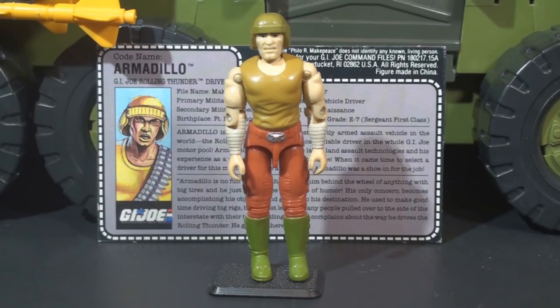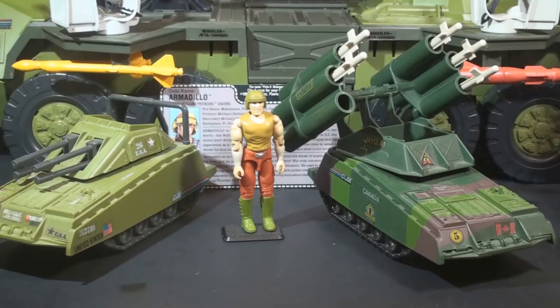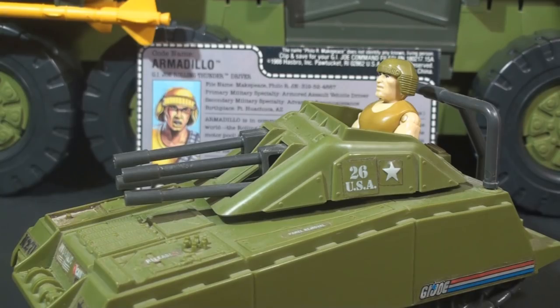Now that we've looked at all the features for the Rolling Thunder, let's look at the driver Armadillo. After looking at a spectacular vehicle like the Rolling Thunder, looking at this action figure is a bit of a letdown. The name Armadillo was used more than once in the vintage G.I. Joe line. In 1985, it was used for G.I. Joe's mini tank. In 1989, that mini tank was re-released for the Sgt. Slaughter's Marauders subset, keeping the name Armadillo. The Rolling Thunder was still on the shelves in 1989, so that year G.I. Joe had a figure and a vehicle with the same name. Here's what everyone really tuned in to see — Armadillo in the Armadillo.